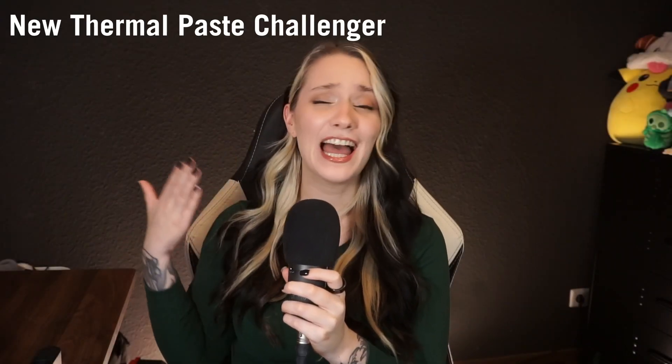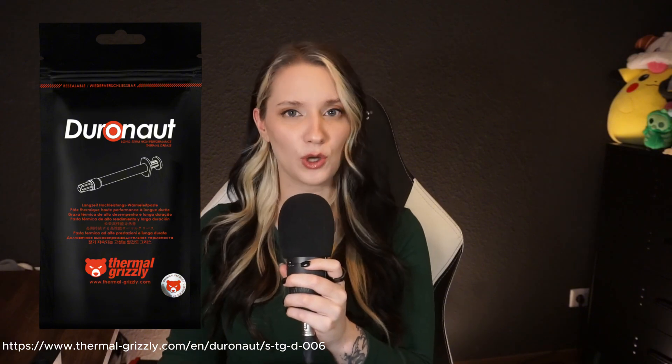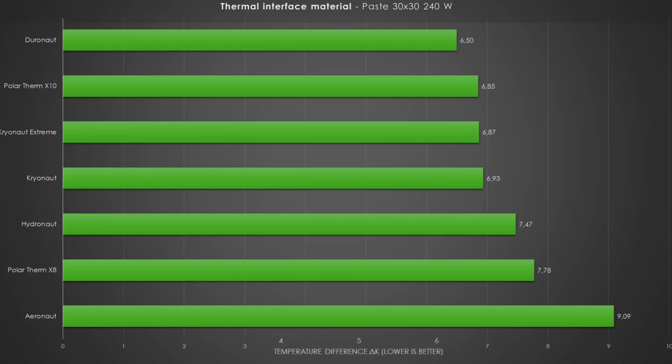Staying in the realm of PC tech, everyone's favorite mad scientist released a new thermal paste. It's from Thermal Grizzly, called Doornout. The company claims their specially engineered silicone oil is combined with microparticles of aluminum and zinc oxide nanoparticles of various shapes, which increases longevity and stability. They say they minimize pump-out effect and ensure excellent adhesion to surfaces, resulting in extremely low thermal transfer resistance.